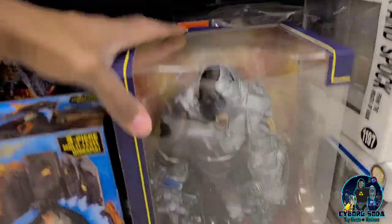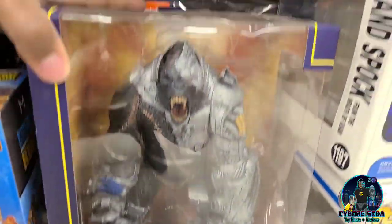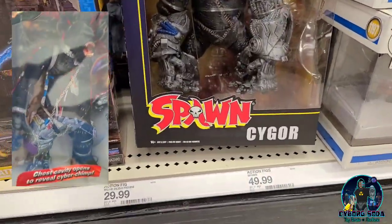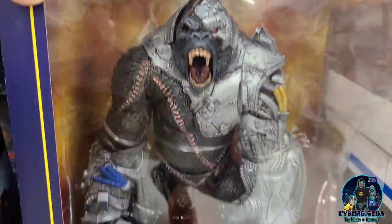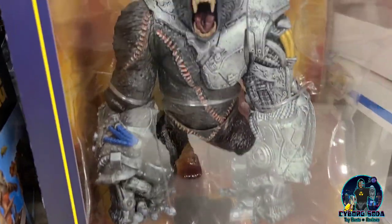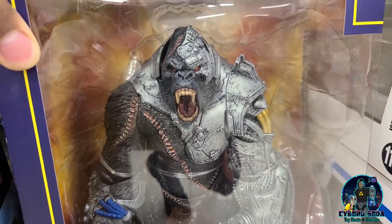And we got Cygore. I just picked up the 1998 variant of him — I'm going to do a comparison soon. He looks great. The older one looks amazing as well. I think they did a decent job with the articulation balance between that and the detail.